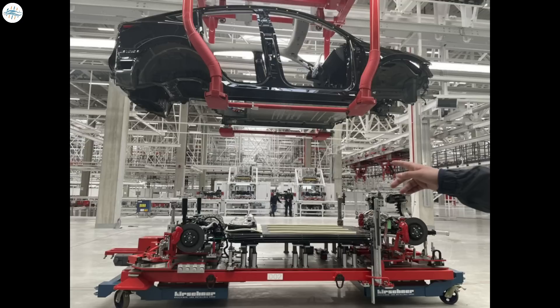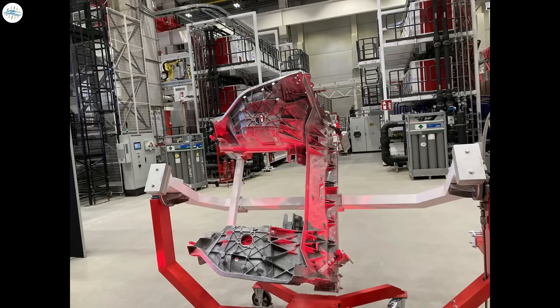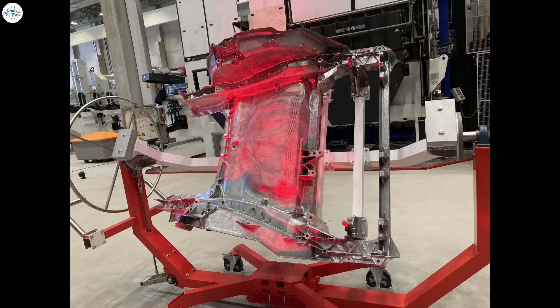This is an interesting new development that Tesla has achieved with their commitment to continuous improvement and engineering excellence. Now let's look at the Model Y's single-piece front underbody casting, which again saves Tesla production complexity and reduces a significant number of parts and weldings to create this structure.